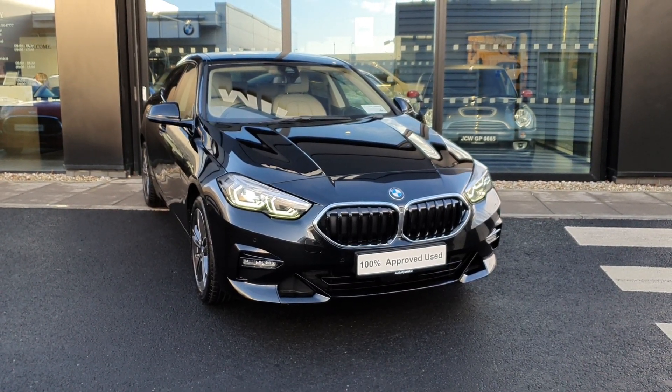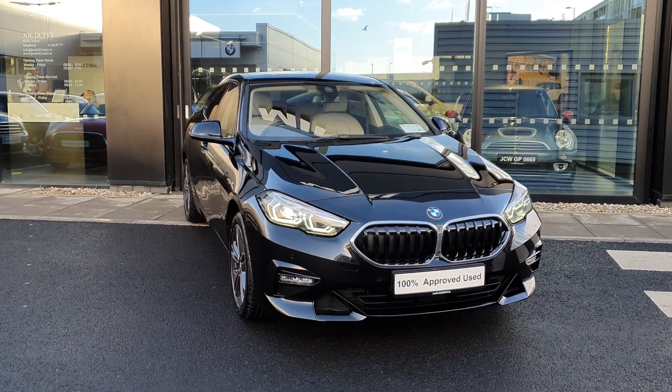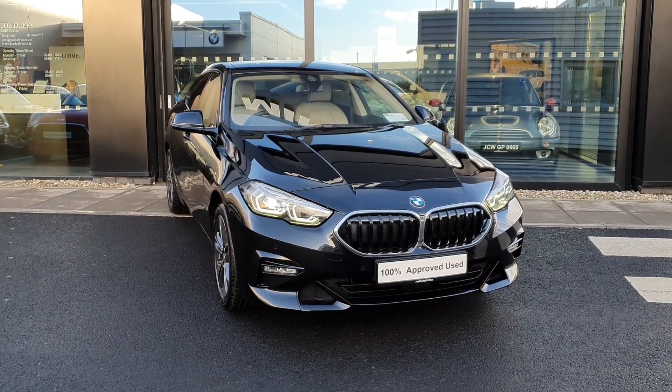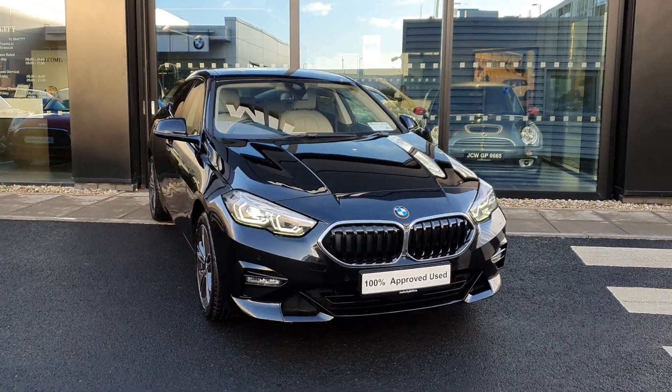How are you doing folks, James Pryor here from BMW Joe Duffy Charlestown. Today this absolutely stunning 2021 BMW 2 Series 218i SE 5-door saloon. Let's take a quick look around her.